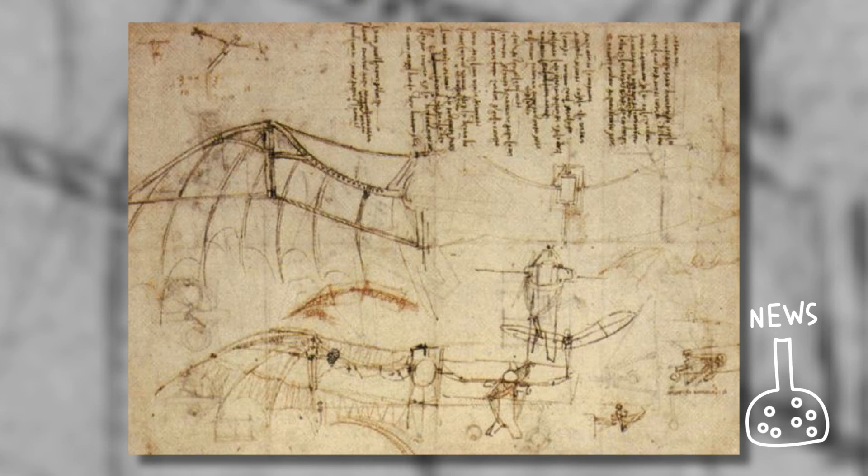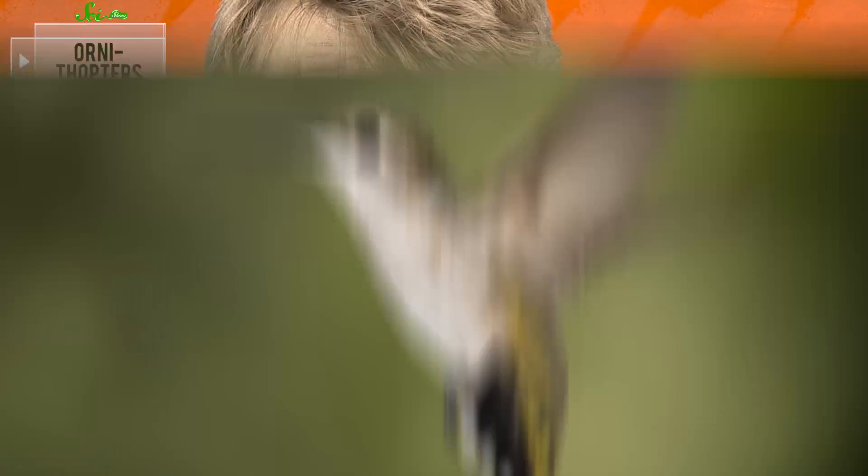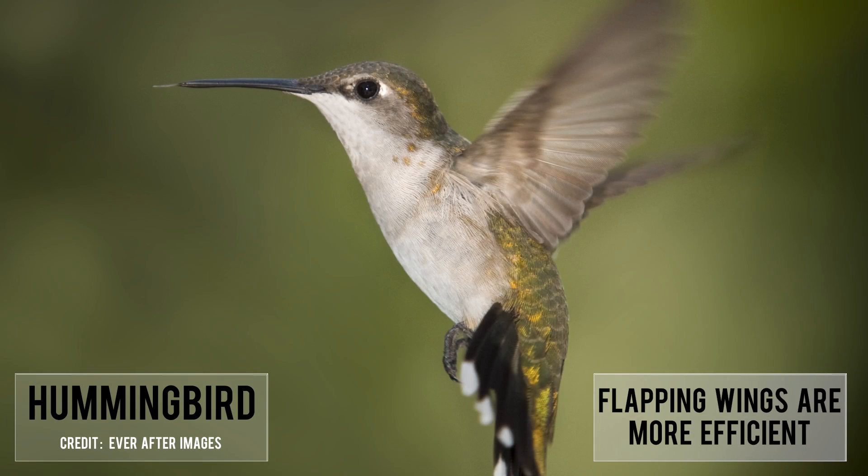Humans have been trying to build machines that use flapping wings in order to fly since about 400 BC. These contraptions even have a name: ornithopters. Lots of smart people, including Leonardo da Vinci, have tried and failed to imitate the design that works so well for birds, bats, and insects. Nature is just really good at what it does — better than us, a lot of times. Flapping wings are more efficient and more wind tolerant than fixed wings, and they're also more agile.